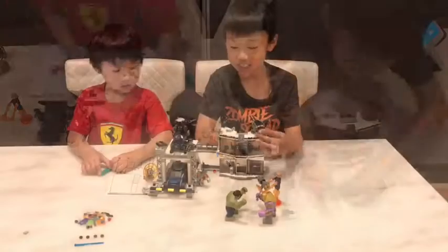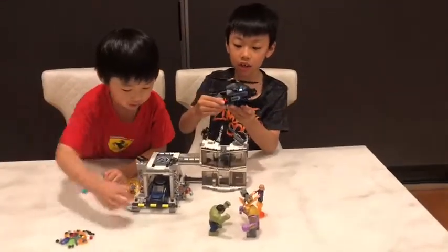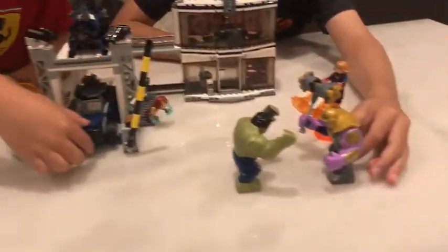Alright, see you on the set. Here we have Nebula's helicopter. There's a sword here and an extinguisher here. Here's Ivan's hook and Venom with his hammer.